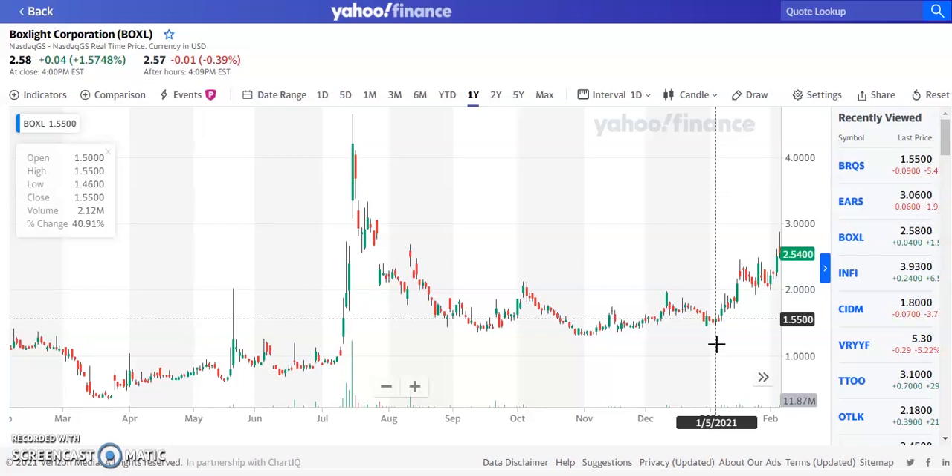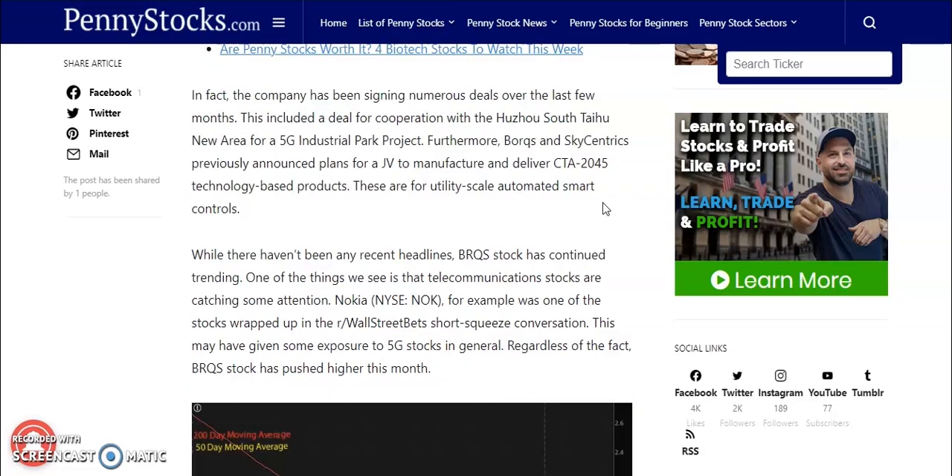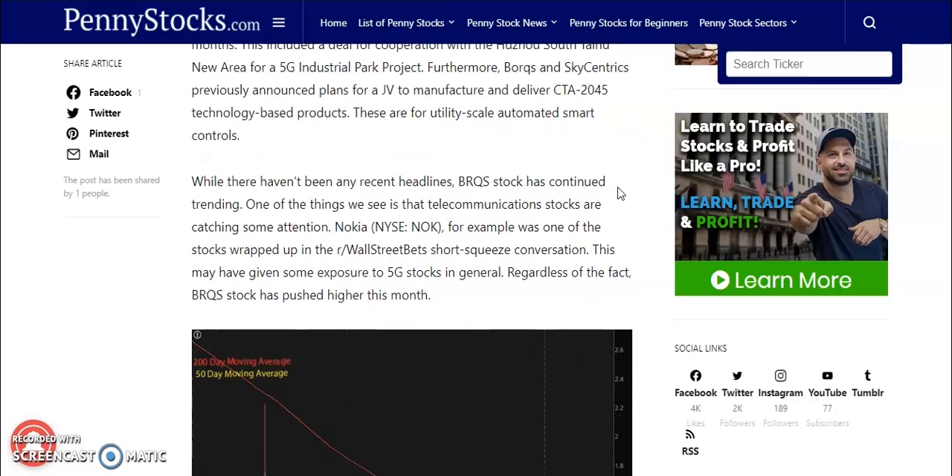If the pandemic continues to roar, we're definitely going to see some potential earnings and great news from this company. The fourth tech penny stock on our list is going to be Borqs Technologies Inc. This company has been signing numerous deals over the last few months, including a deal with the Huzo Suitai New Area for a 5G Industrial Park Project. Furthermore, Borqs and Sky Centrics previously announced plans for a JV to manufacture and deliver CTA-2045 technology-based products for utility-scale automated smart controls. While there haven't been any recent headlines, BRQS stock has continued trending. Telecommunication stocks like NOK were catching attention in the WallStreetBets short squeeze conversation, which may have given exposure to 5G stocks in general. Regardless, BRQS stock has pushed higher this month.